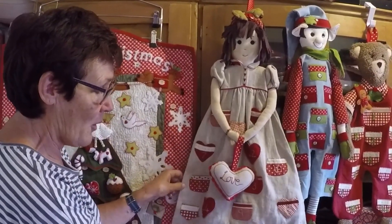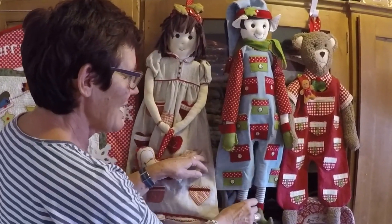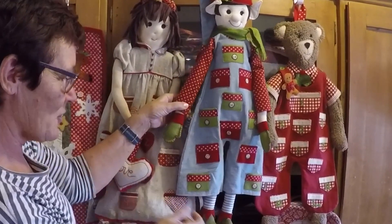She's been really popular over the years and we still have lots of people requesting her, so we've got kits or a pattern for that. And then we've got our Santa's helper — he's the same version but with 24 pockets. He's got a good cheeky face; I thought it would be nice for the boys.